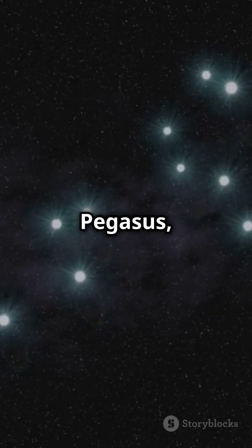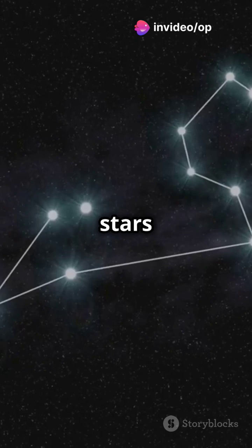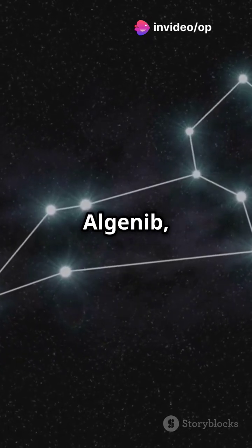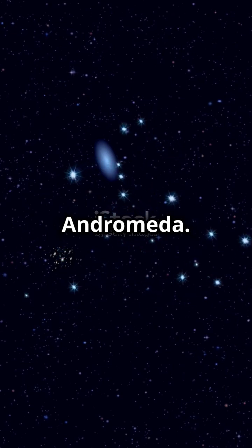To find Pegasus, look for the Great Square — a giant celestial diamond made up of four bright stars: Markab, Scheat, Algenib, and Alpheratz. Fun fact: Alpheratz also belongs to the constellation Andromeda.